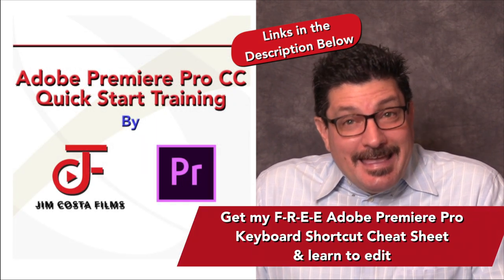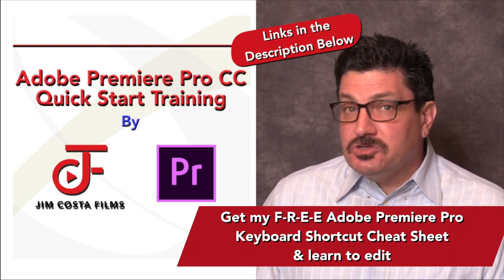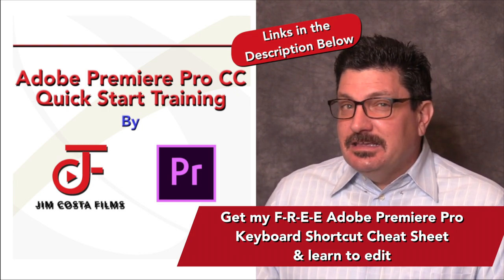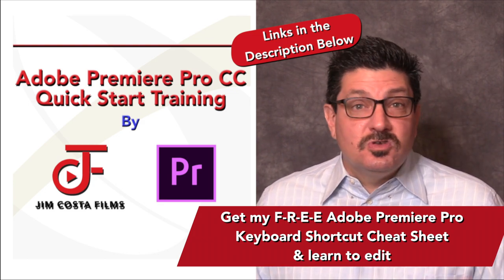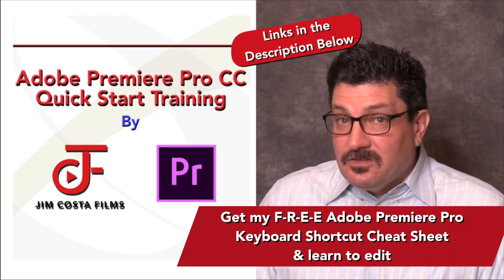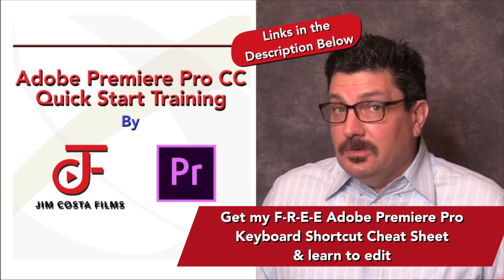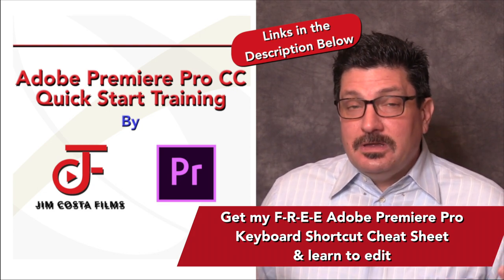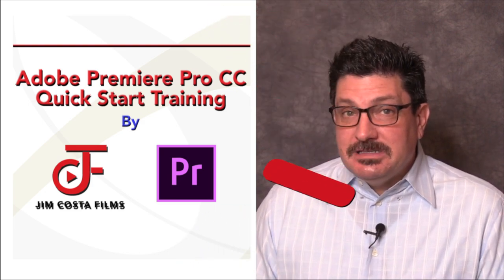I've also created an editing training for Adobe Premiere Pro. My quick start training is designed to get you up and editing video in under two hours and includes over 100 tips, tricks and keyboard shortcuts for video editors. When you purchase the training, you even get a special freebie that includes over 100 keyboard shortcuts that work on both Mac and PC.